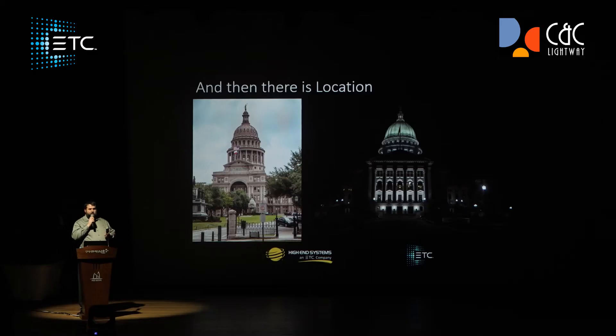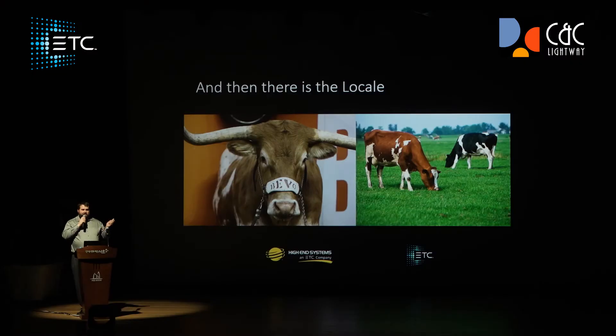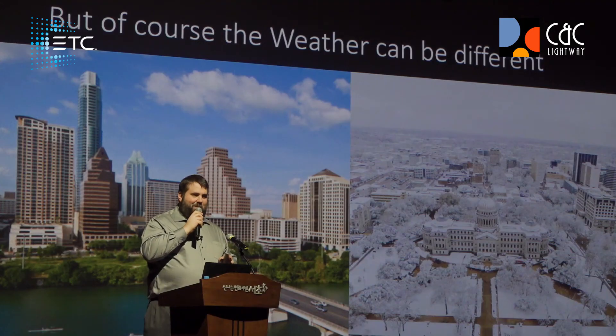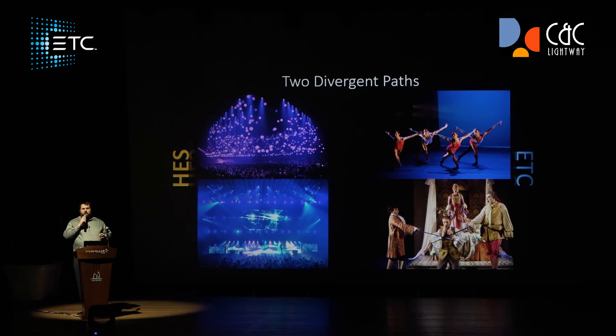There are some other things that are similar about ETC and High-End Systems — our capitals, for instance. Both are state capitals in the United States. Austin, Texas is where High-End Systems is based, and Madison, Wisconsin is where ETC is based. We both like cows — Texas likes cows, Wisconsin likes cows. But there are differences too: the weather. Texas is always nice and sunny, but Wisconsin, not so much — it was actually negative 40 degrees the week before I left to come here. So two different companies, two different philosophies, very similar in our histories, but very different in our futures.